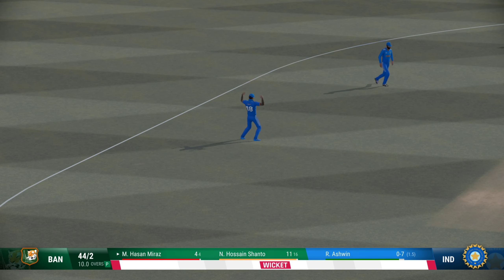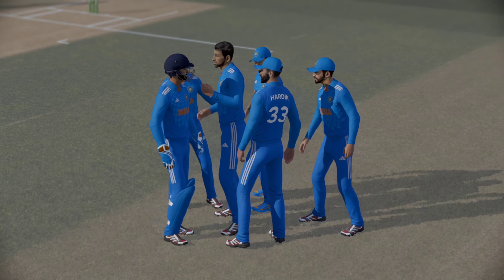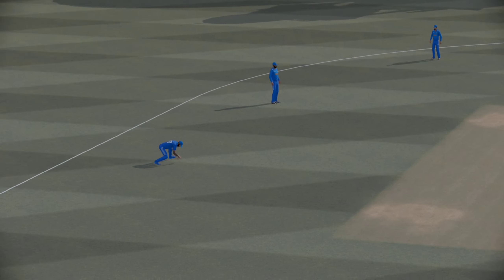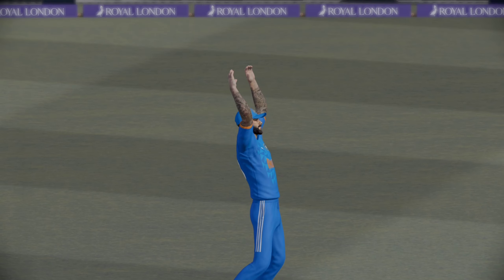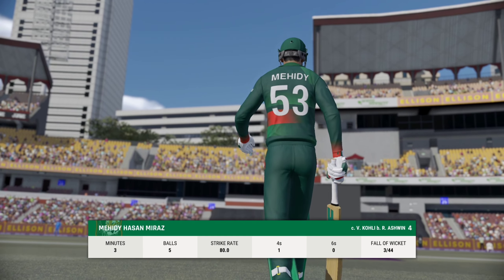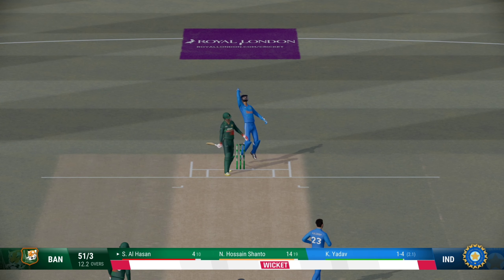Waiting — out. It's the sort of dismissal that sees the momentum swing back to the bowler. Gone. And a brilliant take by the keeper.